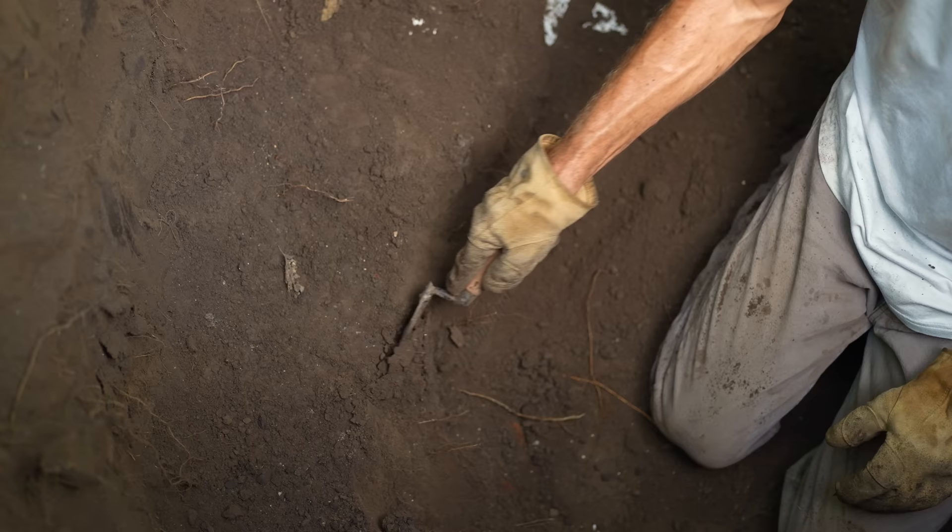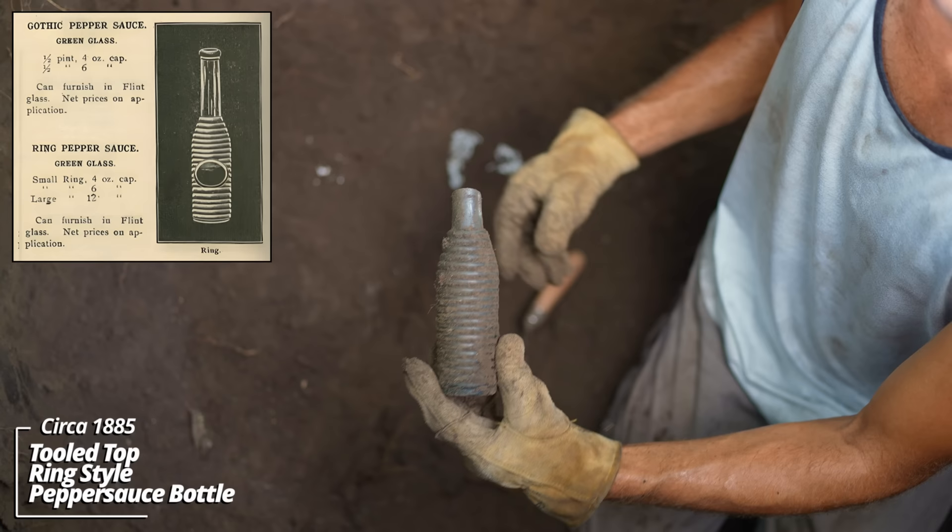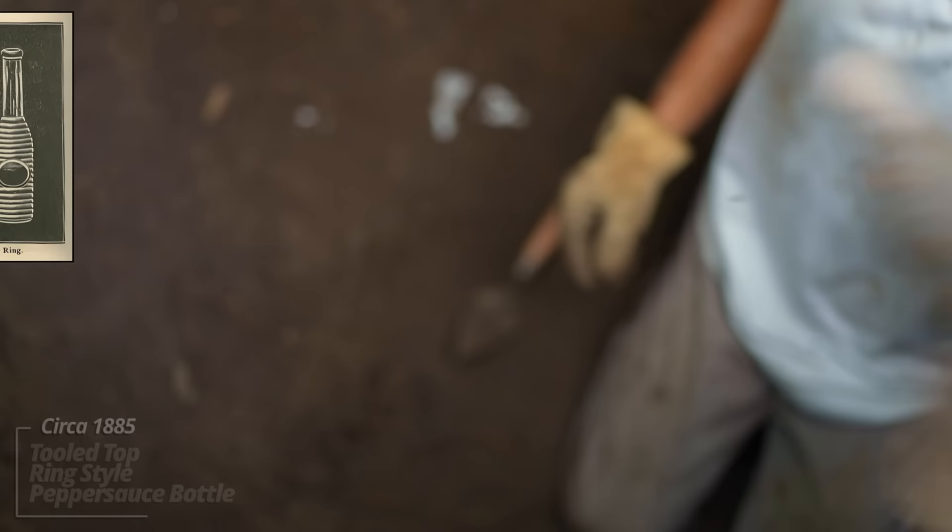About four feet down, we seem to be getting into some kind of use layer and this stuff seems early. I'm guessing it predates the house that's standing here — that's a good sign. There's all kinds of stuff down here. This looks like a ribbed type bottle — look at that. That's early! That's an old pepper sauce; it's got the ribbed design on it, no embossing. Looks like some kind of liniment — this is definitely pre-1900, tooled top.